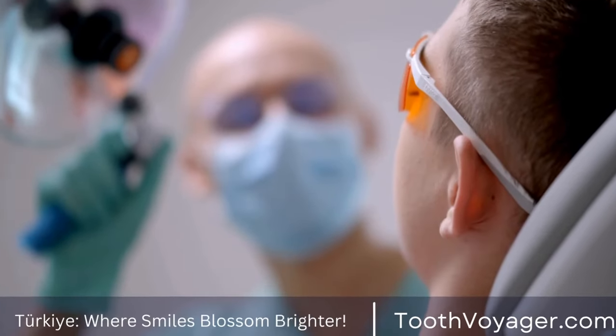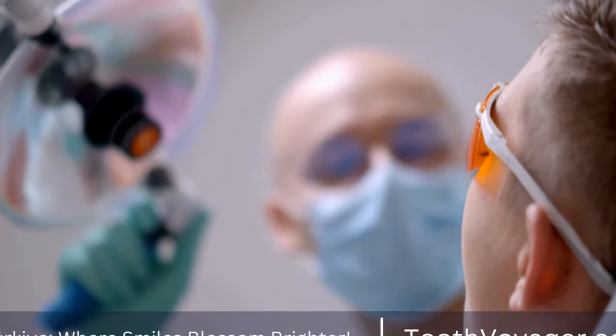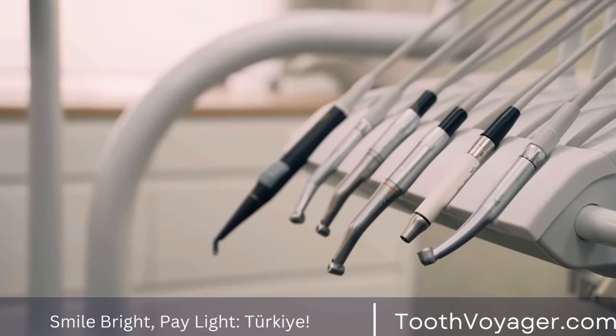Cons: lingual braces can be more difficult to clean and may cause some discomfort to the tongue in the initial stages of treatment. They are also more expensive than traditional braces.